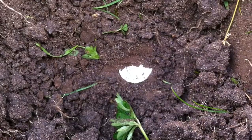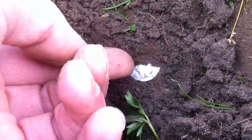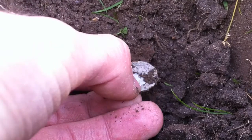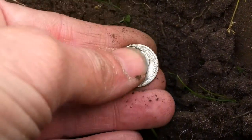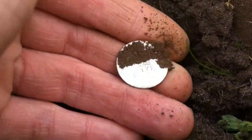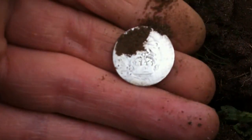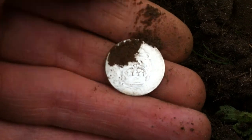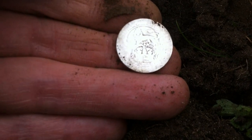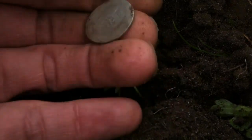That looks like it's in the same hole as that. And there's George V, isn't it. It's fairly worn on the back. It's 19... 1912 or 1913, whichever. Full silver. Happy days.